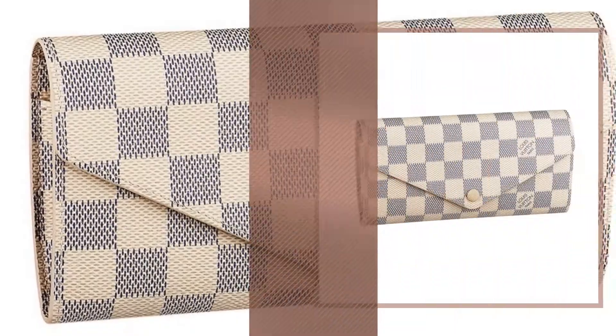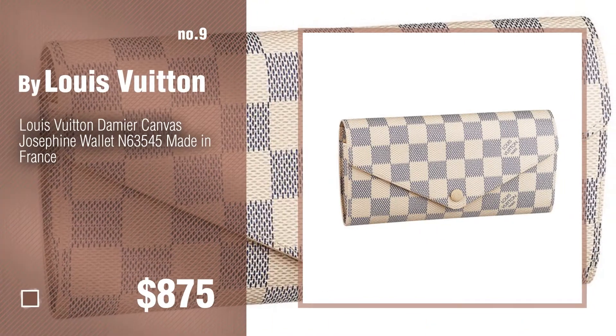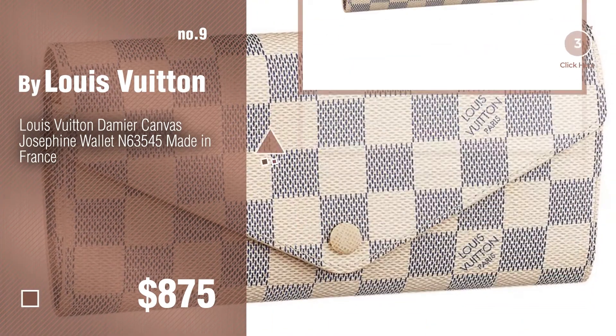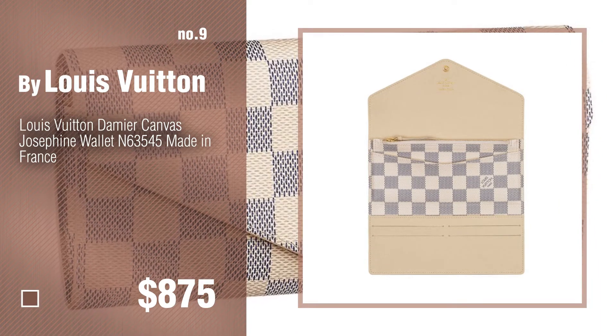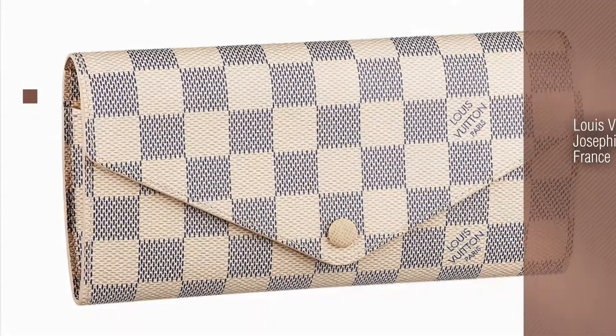Number nine. The Louis Vuitton handbags and wallets 2018 new arrivals were collected from the most trusted online retailers like Amazon and Best Buy. Number ten.